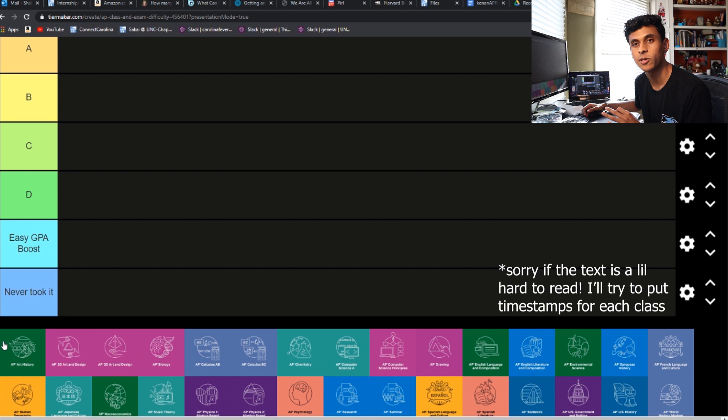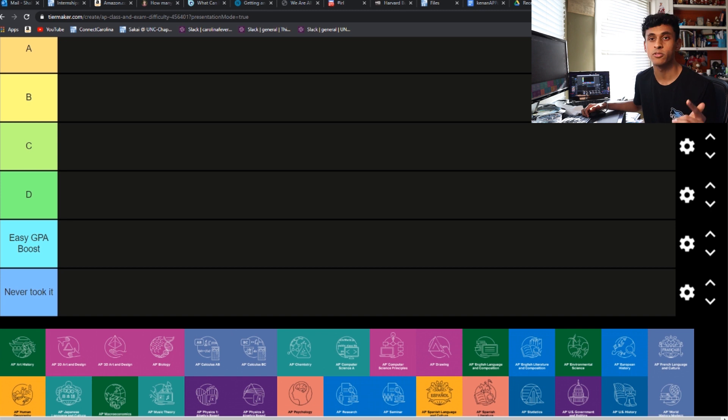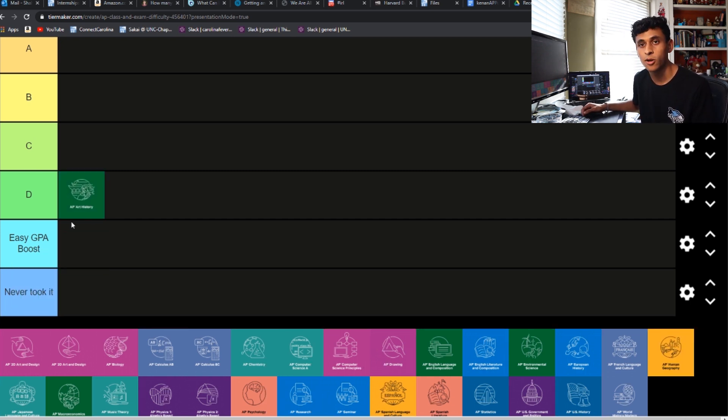Starting it off, we have AP Art History. If I was basing this solely on my class and my teacher, I would give this an easy GPA boost for sure, because half of our assignments were just drawing stuff for completion and writing down vocab, so it was not that difficult. But the multiple choice and short answer on the AP exam type questions were pretty difficult, so I'm going to bump it up one more to D tier — overall a relatively easy class compared to the rest.